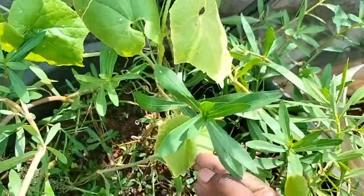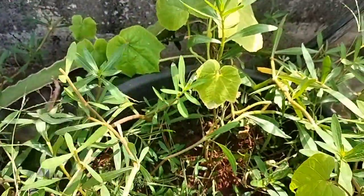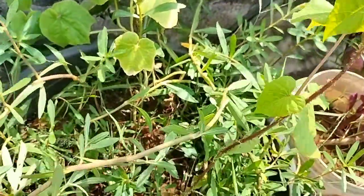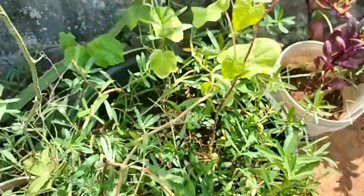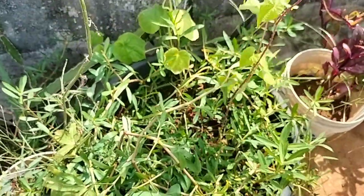This is a snake garden. Now I am going to show you how it is. I am going to make a curry garden.